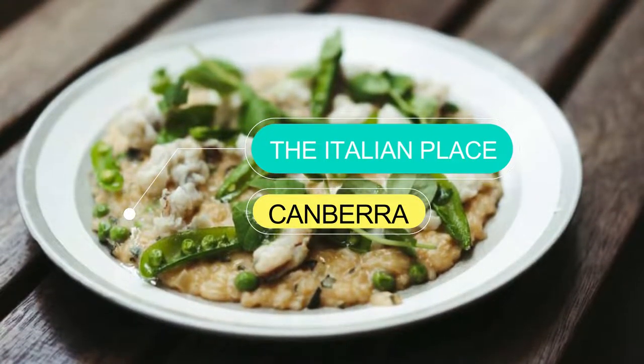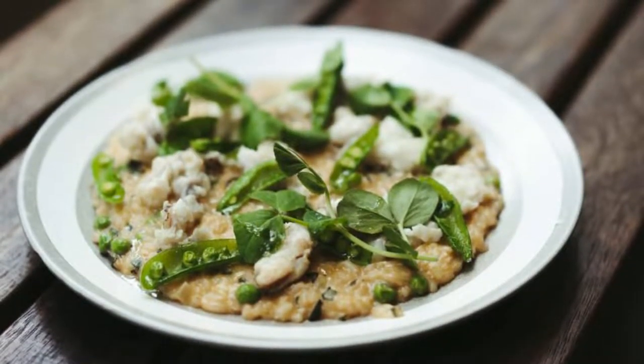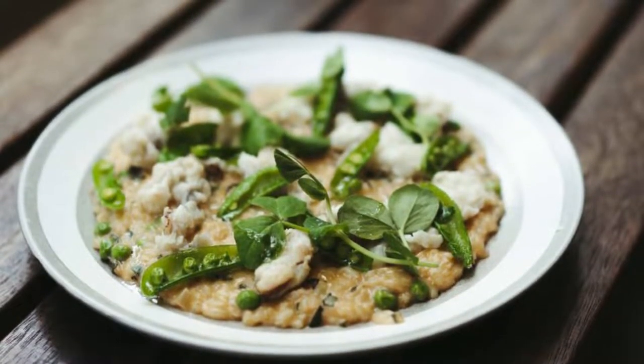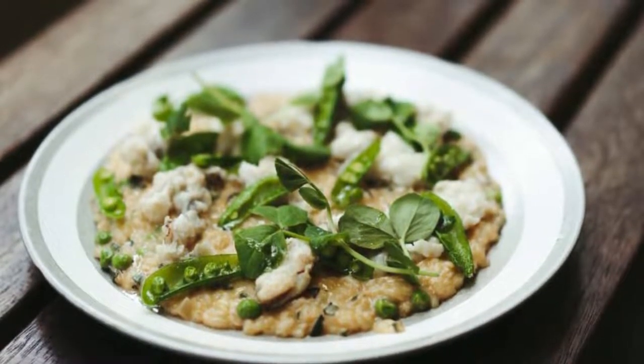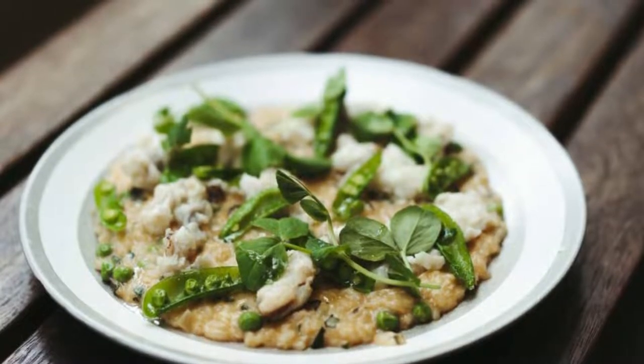Number seven: The Italian Place. Owned and run by two Italian restaurant masterminds, there's little surprise The Italian Place has received nothing but rave reviews since it opened. Think handmade ravioli with a pork jus, squid ink pasta, and brilliantly refreshing homemade gelato to finish.